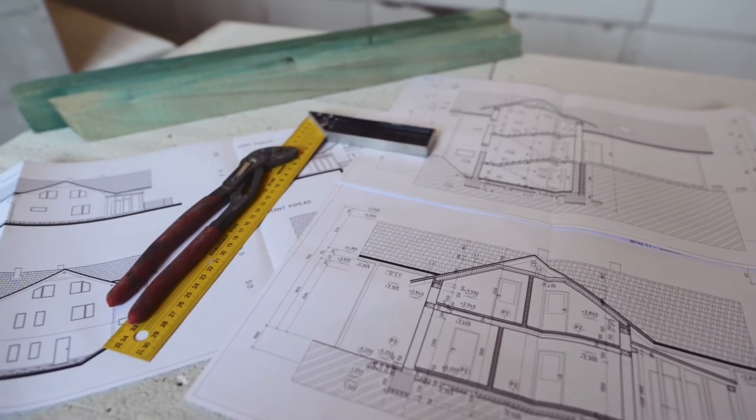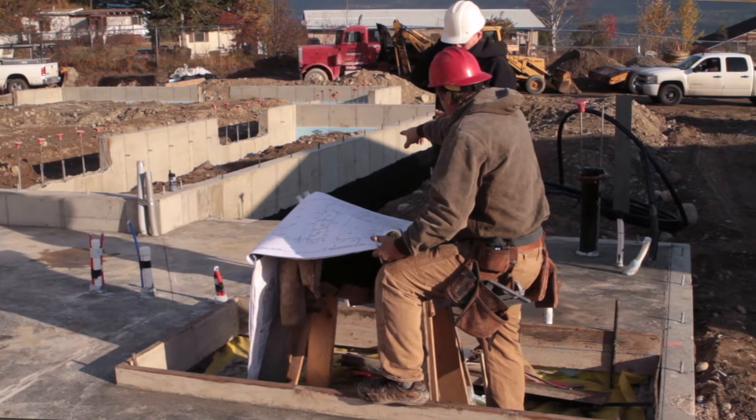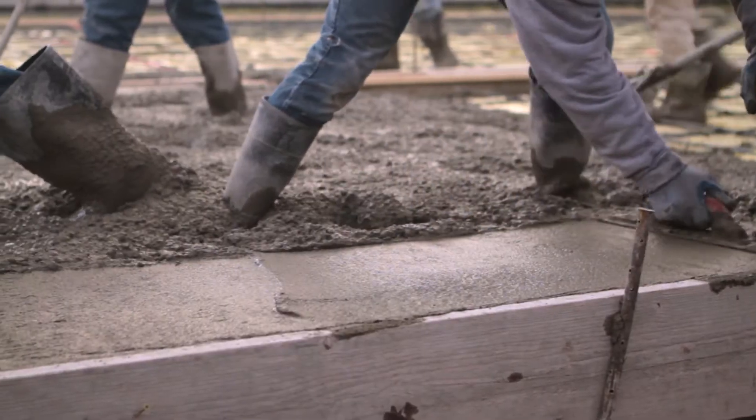We've discovered that soil gas and radon is migrating into basements across Canada. In the construction industry there is a concern about radon. It is part of the building code and we are supposed to be measuring and making sure that we create a barrier to radon when we construct a house.